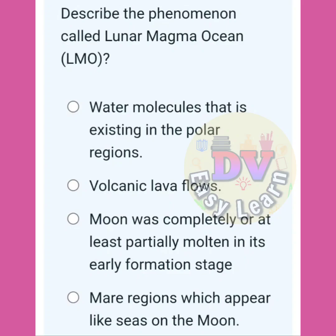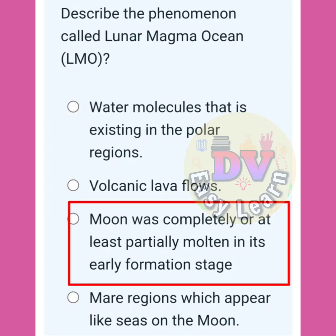Describe the phenomenon called lunar magma ocean. The moon was completely or at least partially molten in its early formation stage.